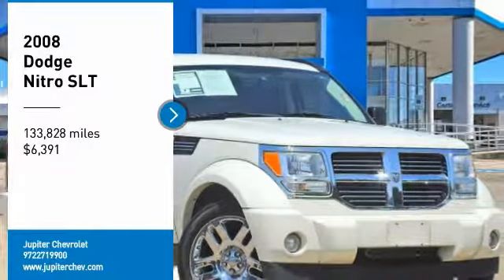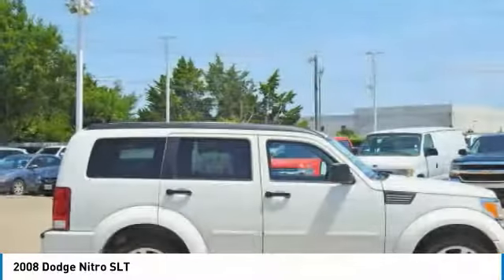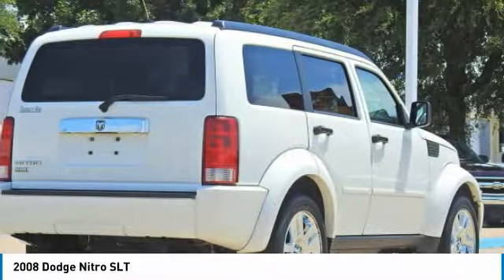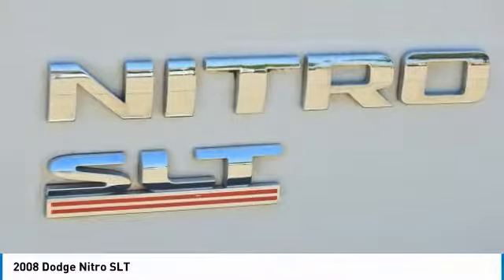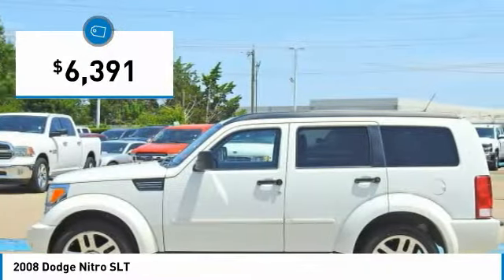Come test drive the 2008 Nitro. Nitro provides the flexibility you need to carry it all without compromising comfort and style. Pair that with Nitro's powerful V6 capabilities and an impressive 5,000 pound towing capacity and you've got the total package, and is priced below $10,000.